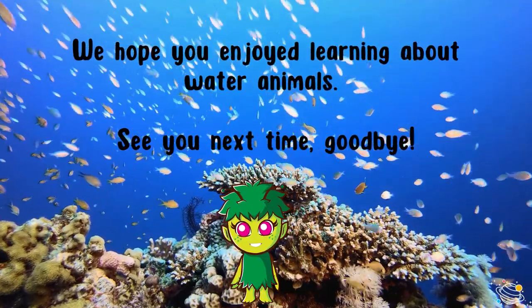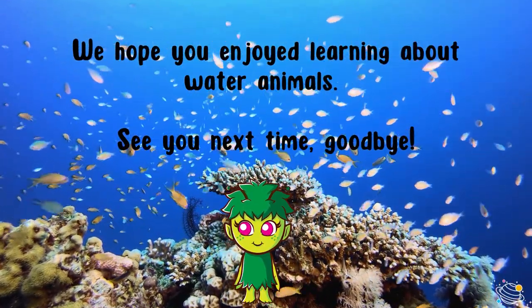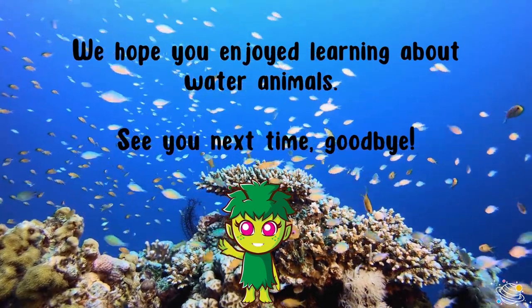We hope you enjoyed learning about water animals. See you next time — goodbye!